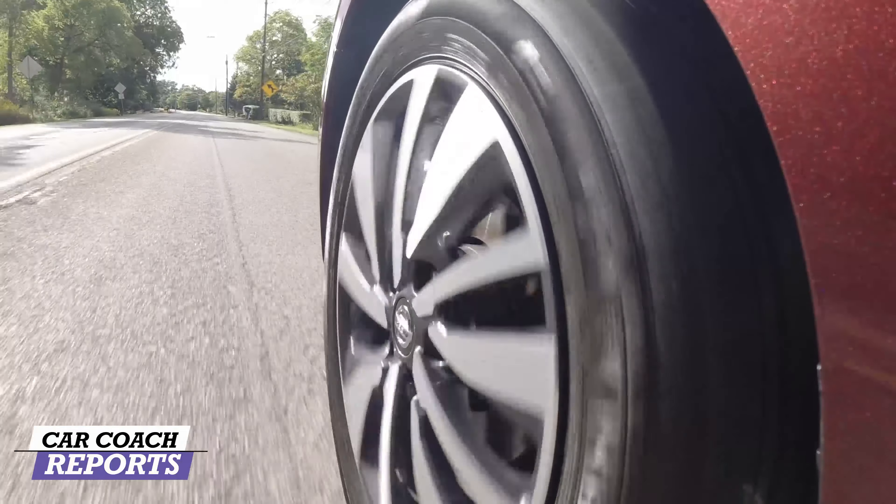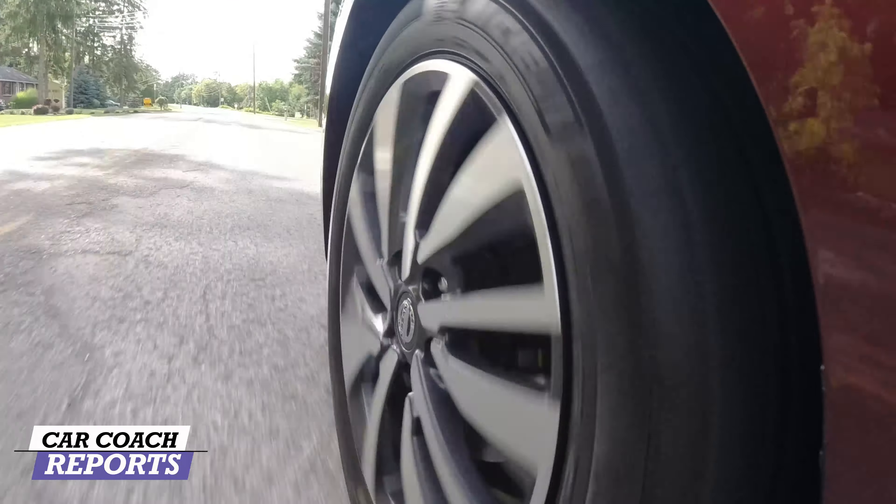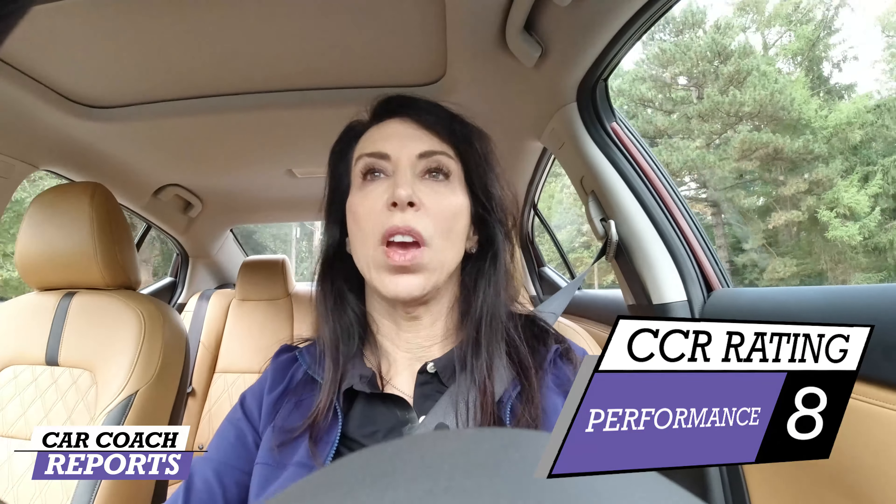This car is subcompact in category, but what you're getting for your money in terms of performance and fuel economy is a little more than that. Nissan's done a really great job. It's a CVT — I'm not a fan — but in this case it's helping improve the fuel economy, which is a big part of owning a subcompact. The pickup is okay, it's not neck-snapping, but that's not what you're looking for. Performance-wise, this vehicle earns an eight.